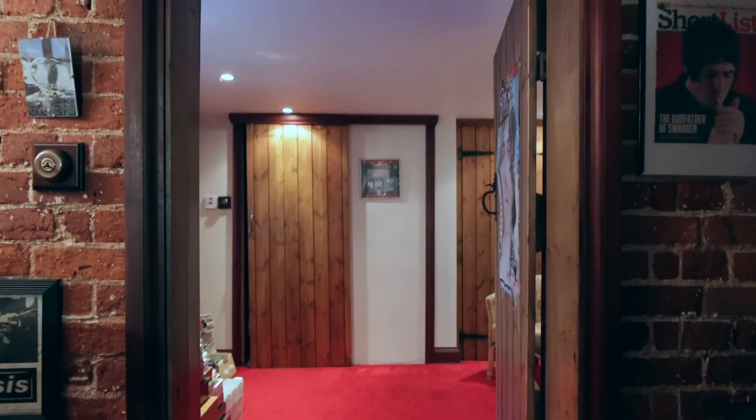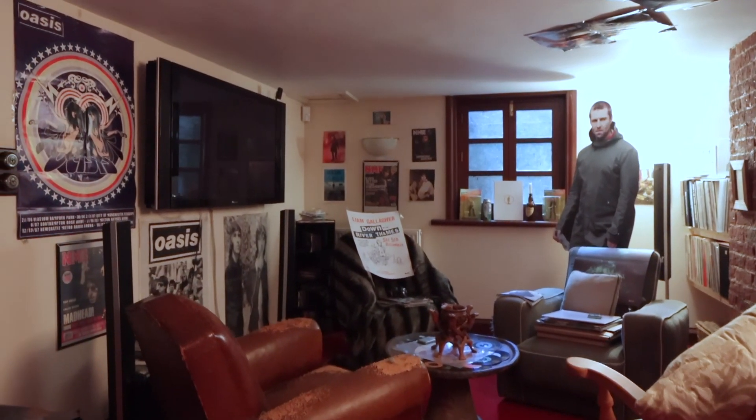You'd expect a house of this stature to have a cellar, and this is kind of where the restoration period may have gone a little bit off piste, but to me it is screaming out to be converted into a cinema room.